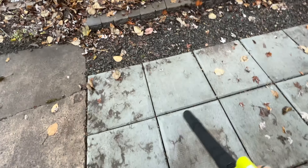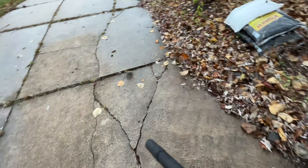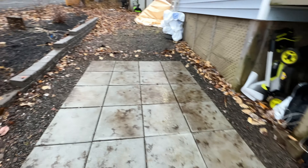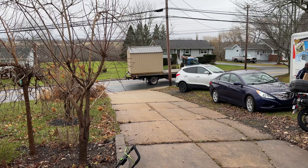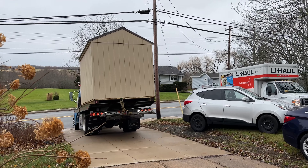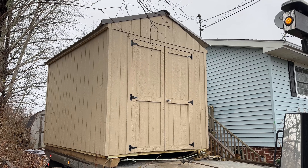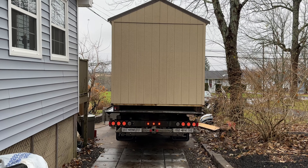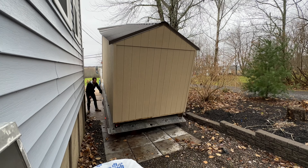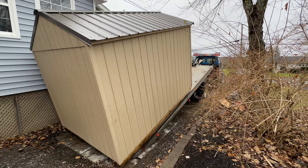Cleaning up the area to get it ready for the shed delivery.